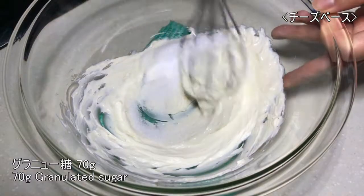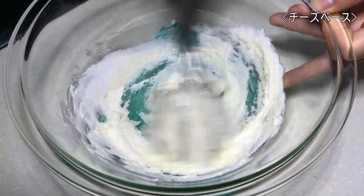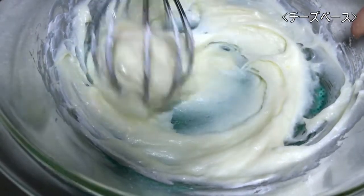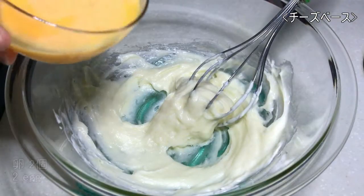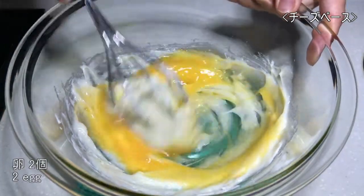The white pepper. Alem butter. The egg is sweet.